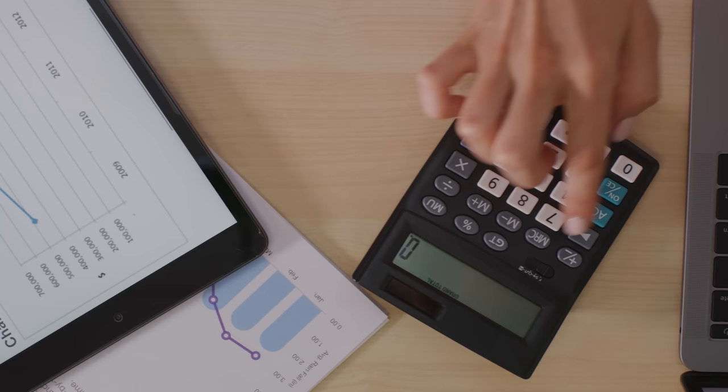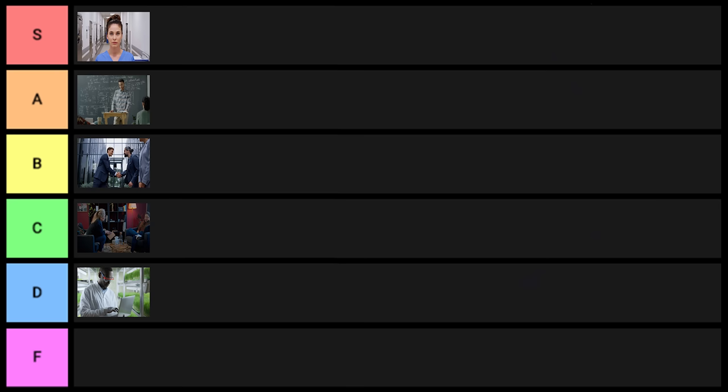Accounting is next on the list — a very, very solid degree overall and also relatively flexible. I'm debating between S tier and A tier; it's a tough one for me. I'm going to go ahead and put accounting into A tier.